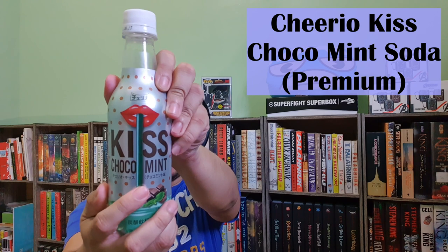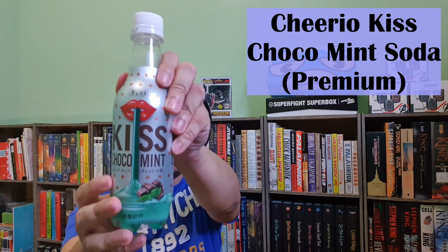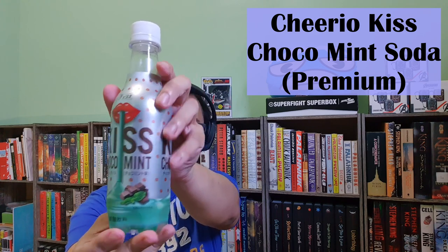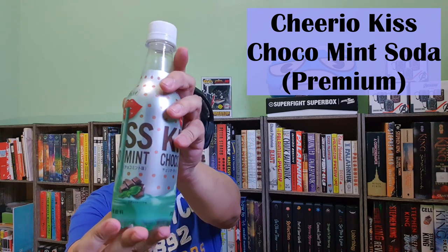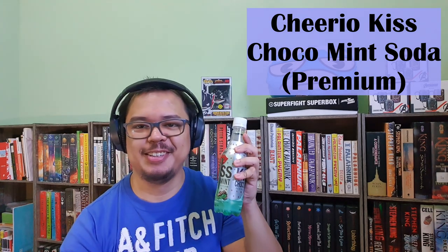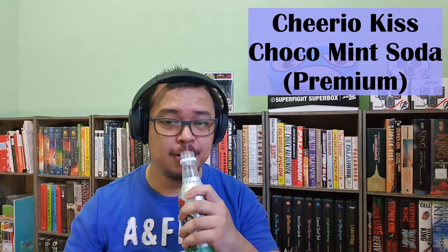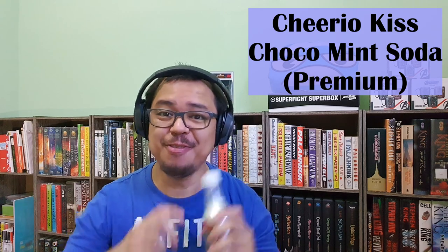Lastly, the Premium Tokyo Treat Box contains specialty drinks. For the birthday celebration, we have the Cheerio Kiss Choco Mint Soda — the first-ever chocolate mint soda in Japan. It has a sweet and fresh flavor in an emerald blue color. Let's drink to Tokyo Treat's 6th birthday! The drink smells minty. Refreshing.